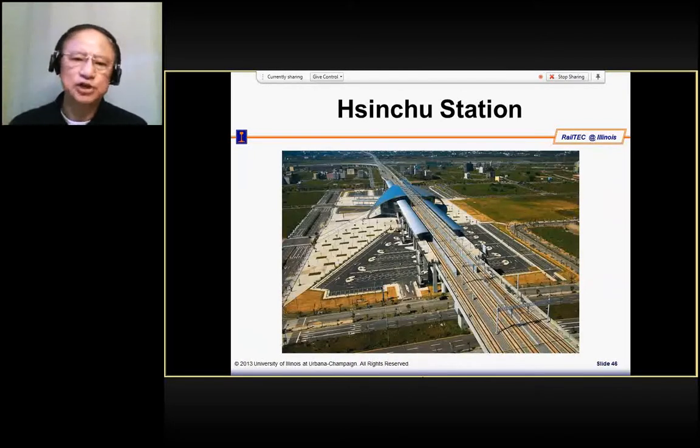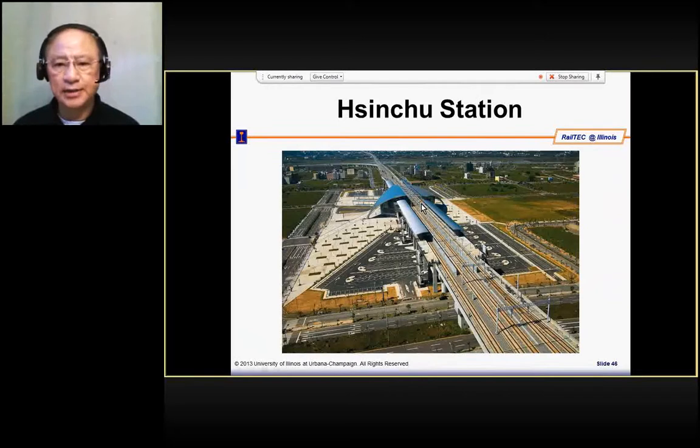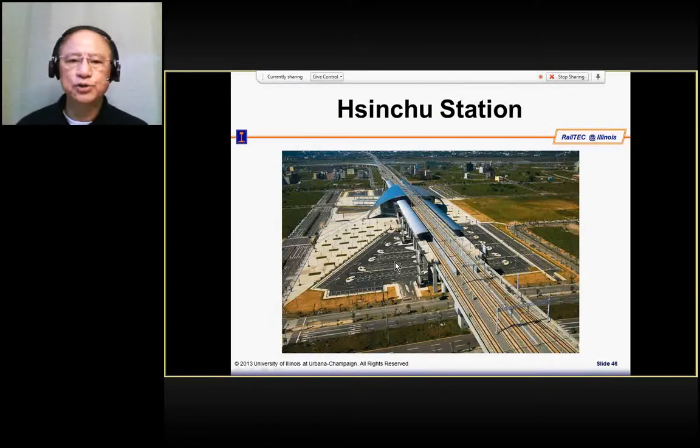This is the station after being constructed. For the Taiwan High Speed Rail project, this is the through track which goes through the station without stopping. These are the stopping tracks where the train stops at the platform so passengers can go on and off. This is the concourse where passengers park their car and can enter to wait for the train.